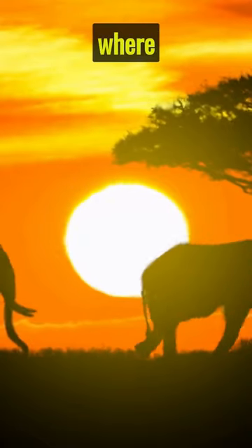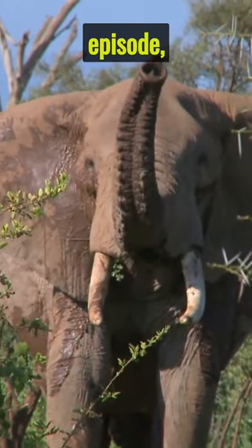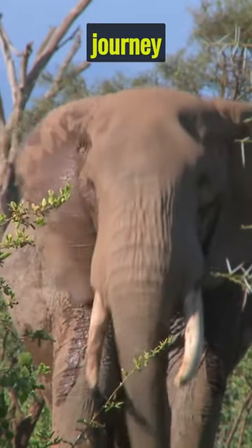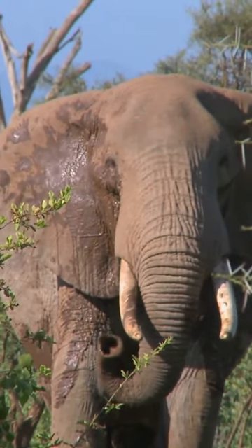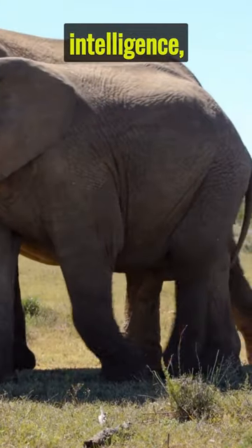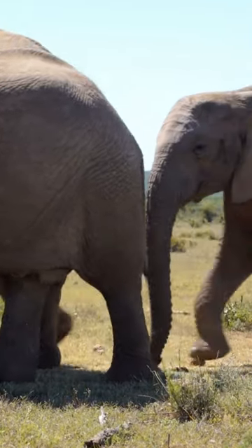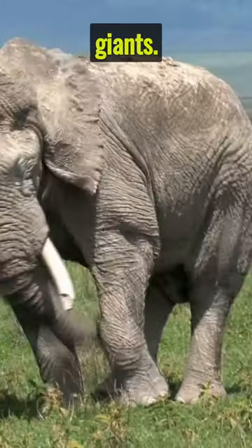Welcome to another video where we explore the wonders of the animal kingdom. In today's episode, we embark on an incredible journey with the largest land animal on earth, the African elephant. These magnificent creatures are known for their immense size, intelligence, and social behavior. Let's uncover some of the fascinating facts about these gentle giants.